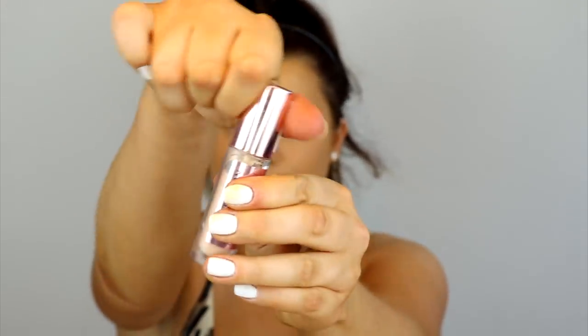It was a toss-up between foundations but I feel like they're both a dupe for each other, so I decided to go for the more affordable one. I'm applying the Maybelline Superstay foundation with a brush to start, then going in with my beauty blender to really press it into my skin and make sure nothing is sitting on top. This is the most effective way to make my foundation last, especially when it's full coverage.